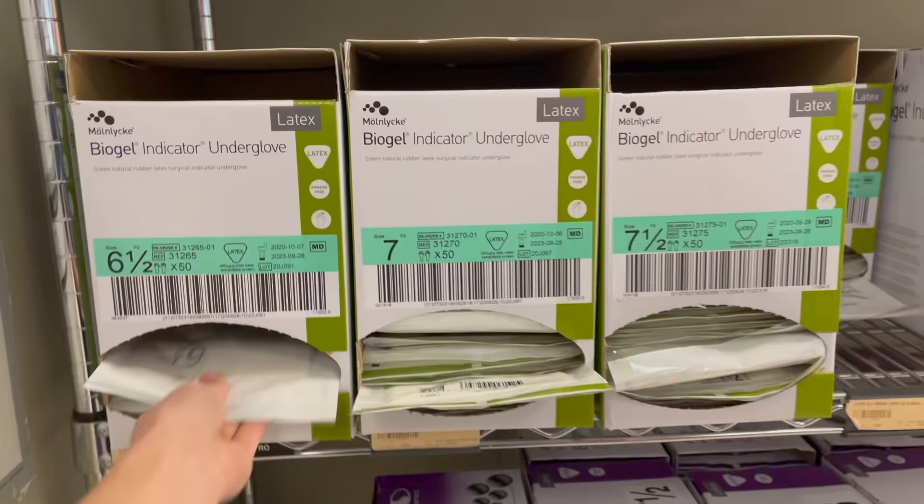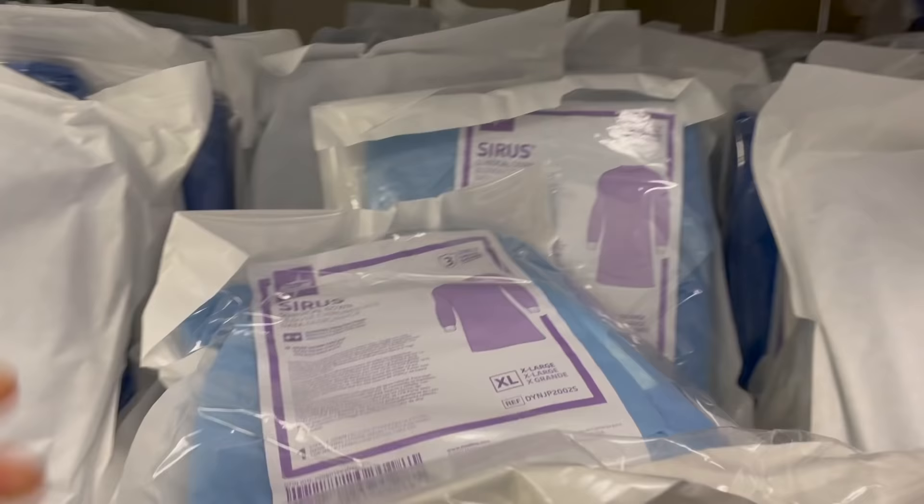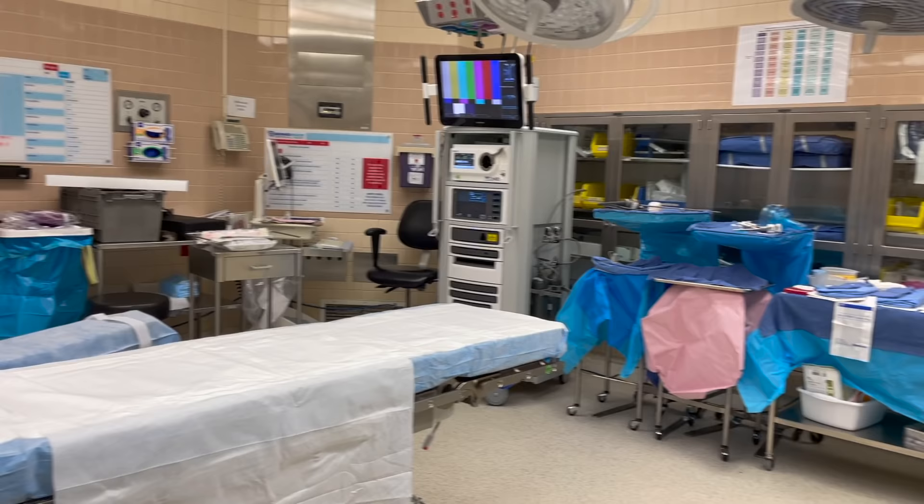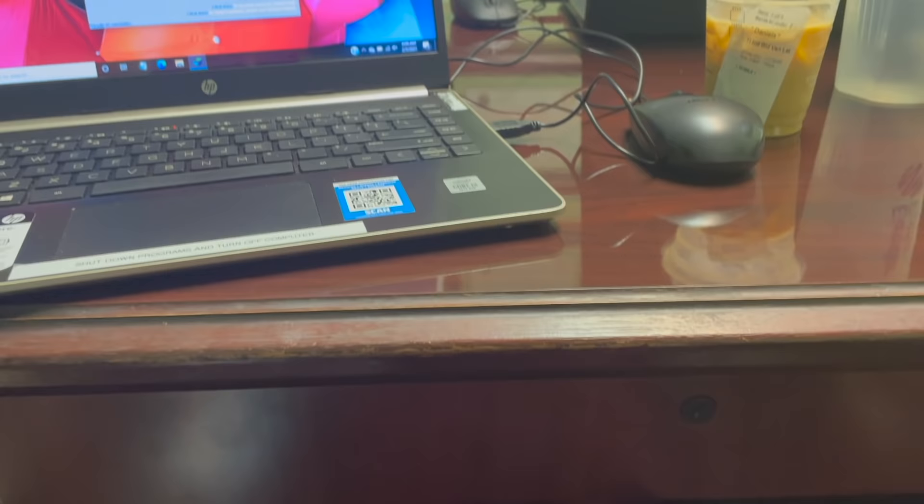Recap of the day: the PA gave us a quick tour of the hospital, showed us where to get our PPE and what size PPE we were. She also went through a simulation on how to gown, glove, and scrub so that we are prepared for our first OR. Even though we already had one of those in clinicals, she was nice enough to go through that again with us to kind of get rid of all those nerves.